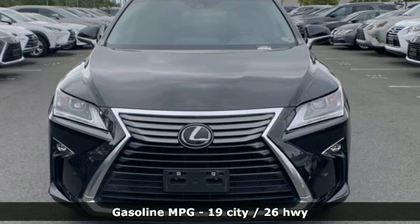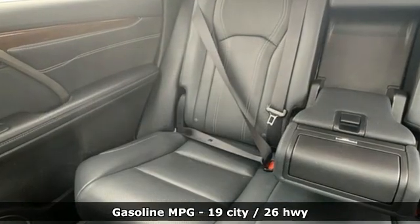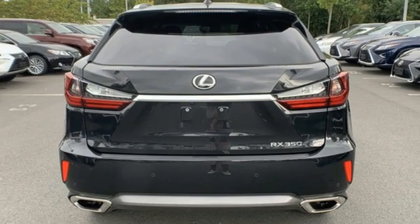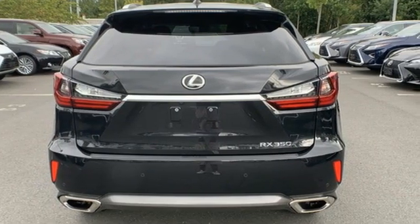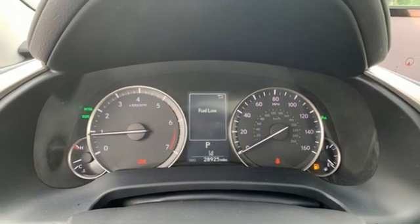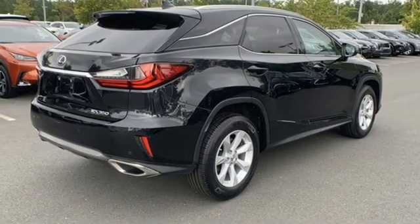V6 engine. Four-wheel drive. Smart device navigation. Doors and push-button start proximity key. Dual zone climate control. Auto dimming rear view mirror. Streaming audio. Wireless phone connectivity. Power telescoping steering column.